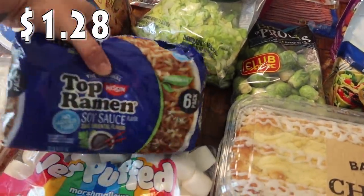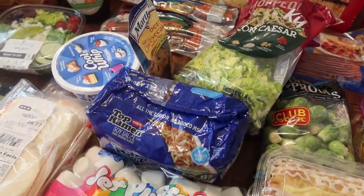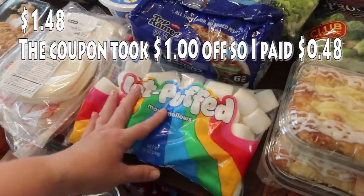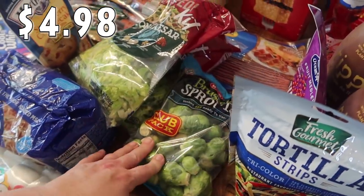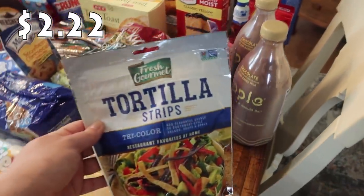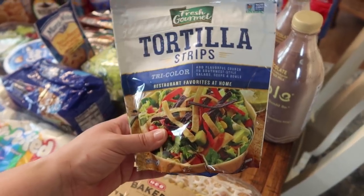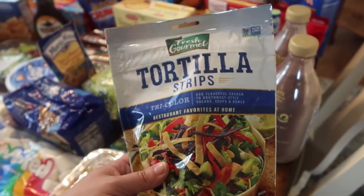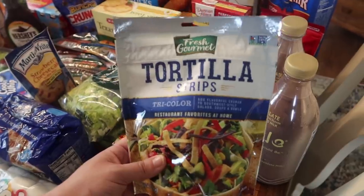And some more ramen — this is the one Paige likes the most, the soy sauce one. There's really not a whole lot of meatless options for ramen, so this is definitely her favorite. The jet-puffed marshmallows were completely free. Brussels sprouts are going on a sheet pan meal as well — I love Brussels sprouts, and so do Paige and my husband Mark. I also picked up tortilla strips to add to chicken tortilla soup when I make it this month.